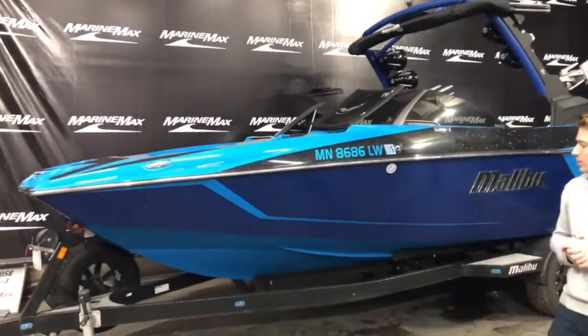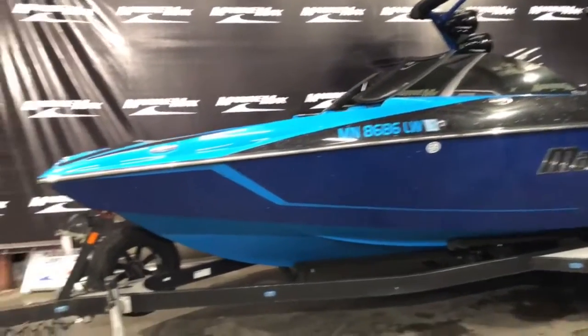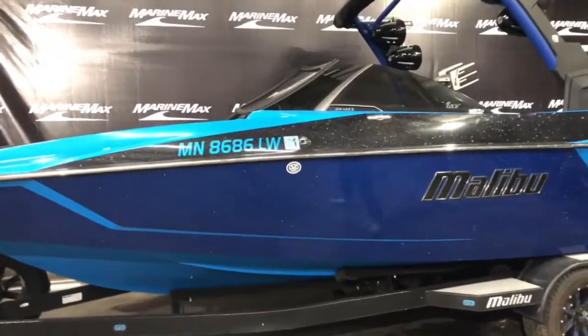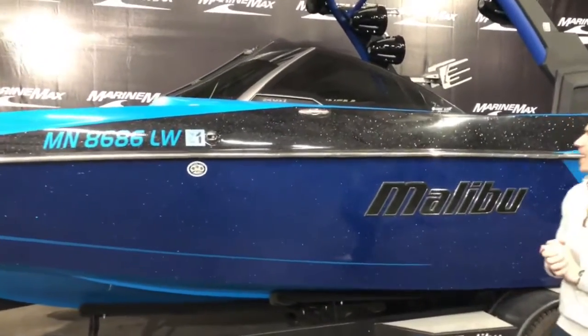One thing I will point out — it does come with this beautiful Boatmate trailer, dual axle. The boat itself has this nice blue metal flake with some black metal flake up on top for the accent.